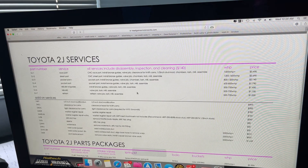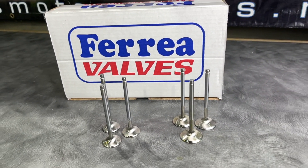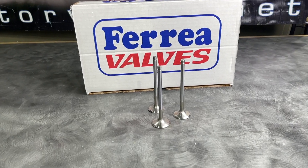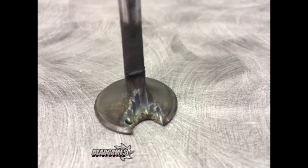A question we often get from our customers is when to upgrade their OEM valve to an aftermarket. Some people assume that because their head hasn't come apart, their OEM valve is serving its purpose. In reality, that's just called luck — stock valves burn and they're known to break, causing catastrophic failures.